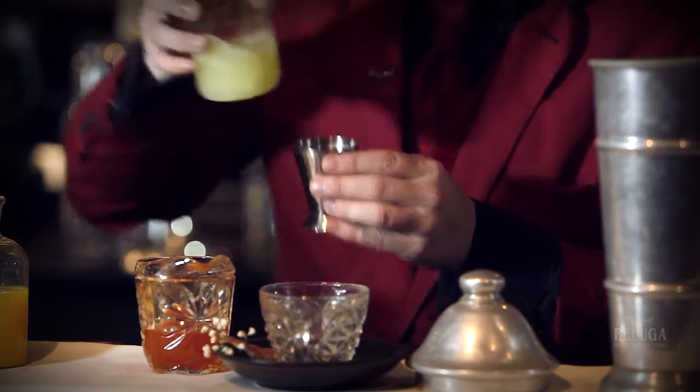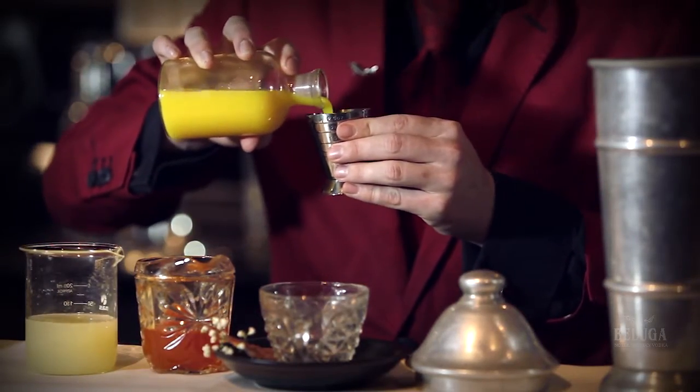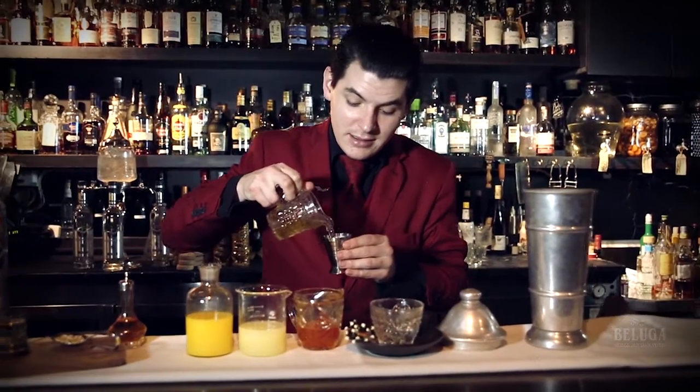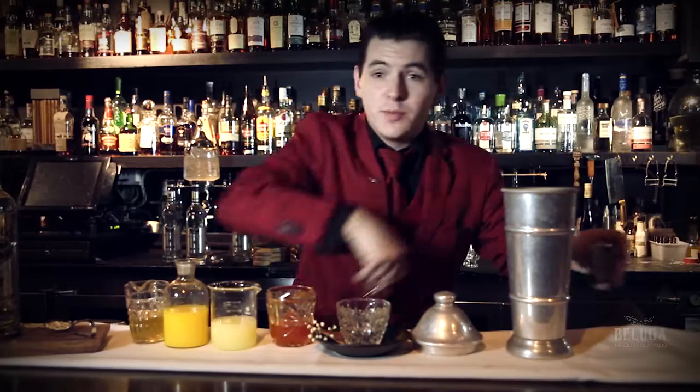Next, 10ml of lemon, 10ml of fresh orange, 10ml of honey, and 2 dashes of orange bitters.